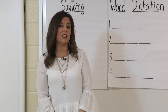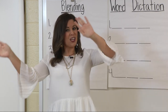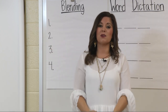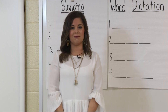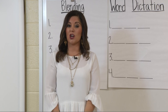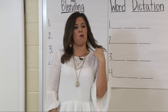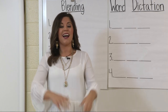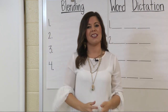Ms. Philandjim says window. Awesome job, keep waving those hands in the air because window also begins with the W sound. Ms. Philandjim says turtle. No, we are shaking our head no because turtle begins with the T sound and we are listening for the W sound. Ms. Philandjim says woman. I see those hands waving. Awesome job — woman begins with the W sound.